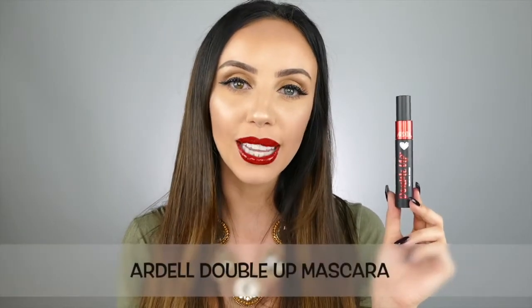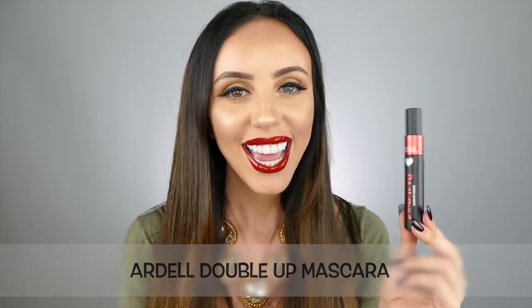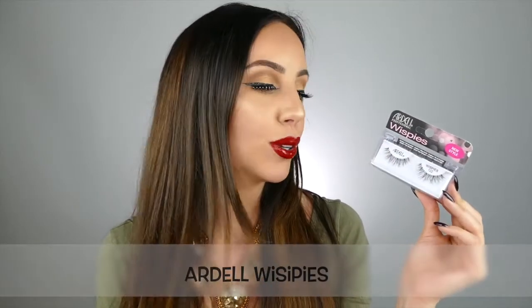Number nine is the Double Up Volumizing Mascara by Ardell Beauty. This adds lots of volume without getting clumpy on you. And finally, number ten — these are my favorite lashes ever. They're by Ardell Beauty, these are the Wispies. They're super nice and full, but they also look really natural, which is why I love them so much.